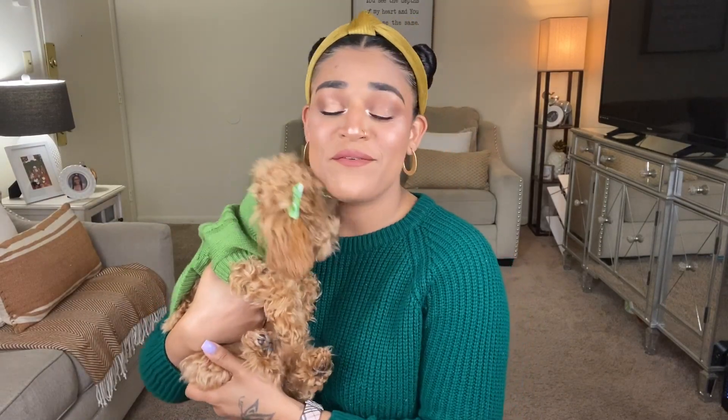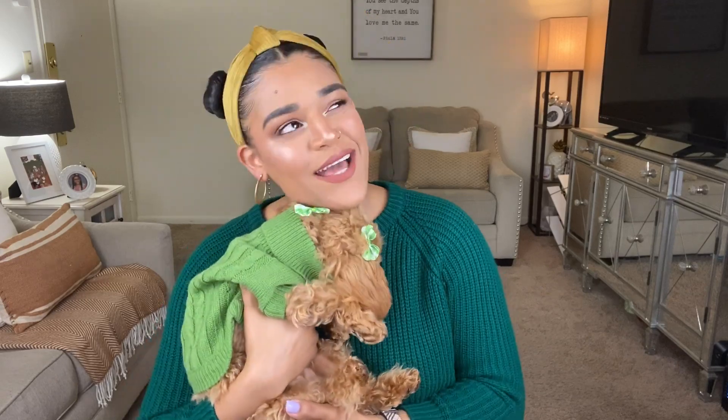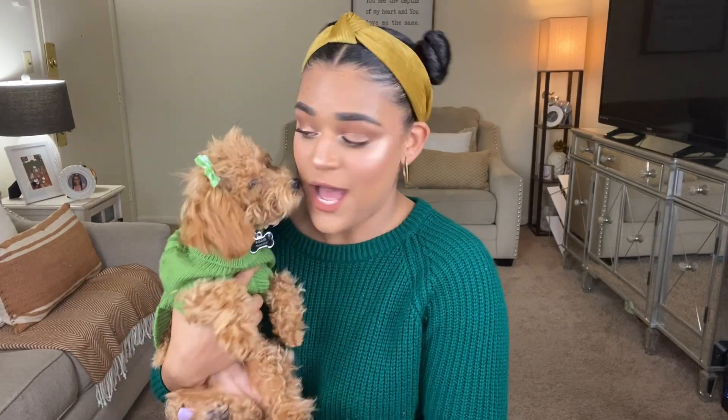All right, if you have seen the title of this video, today your girl is coming through with a very highly requested video where I'm going to be doing a doggy dupes from Amazon. It's not just going to be doggy dupes — it's going to be doggy clothing and accessories in general, but there are some designer dupes that you can buy for your dog.